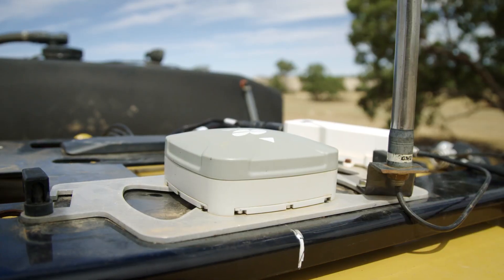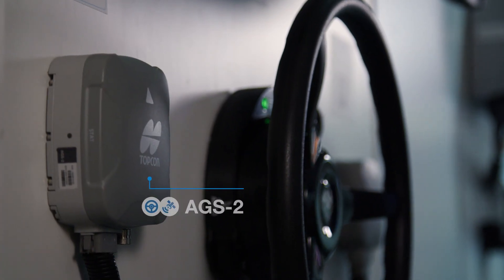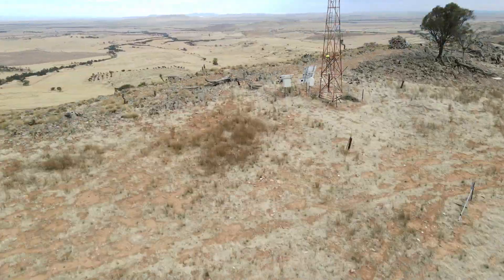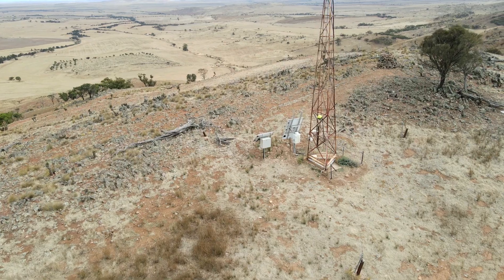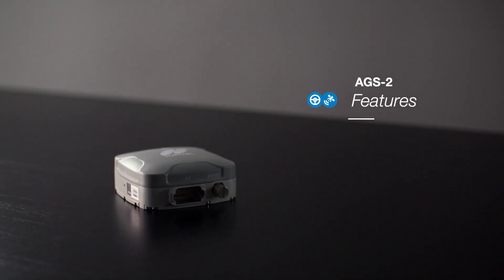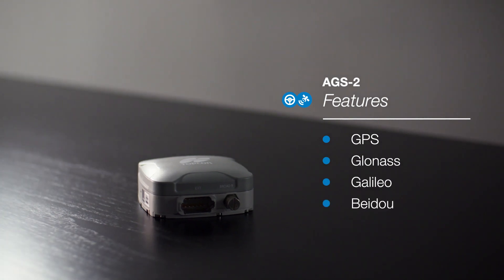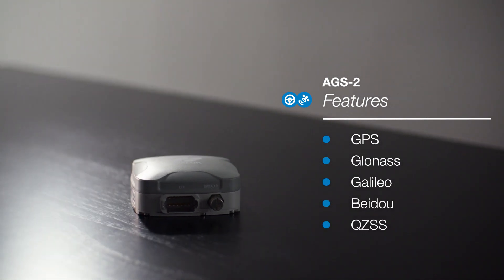For full-featured auto steering capabilities, the AGS2 Receiver and Steering Controller combines field-proven steering and leading network reception and tracking capability. The AGS2 is a multi-constellation receiver built on GPS, GLONASS, Galileo, Baidu and QZSS technologies.